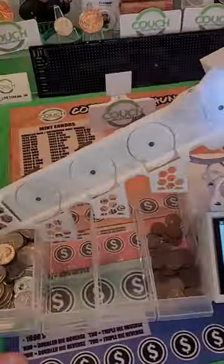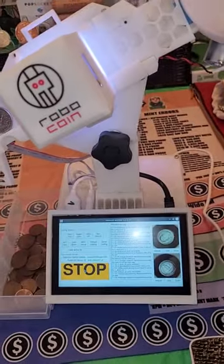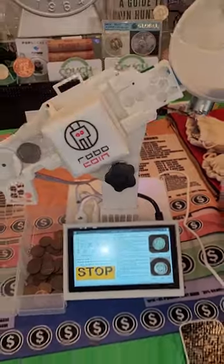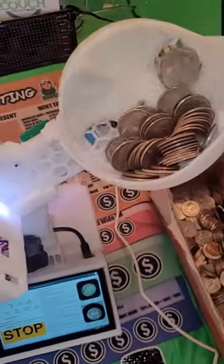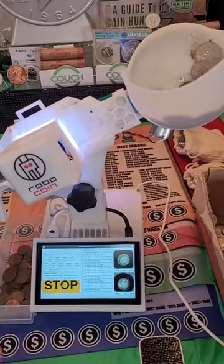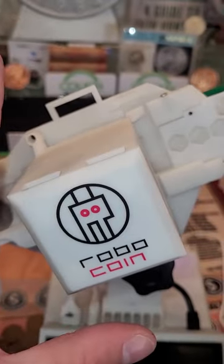This is kind of like a prototype, so we're testing it out and seeing how we can make it even better, more accurate as we go. But look at all the work it does for you — it's absolutely incredible. This is like every coin hunter's dream in one machine. When these are available, I will let you guys know.